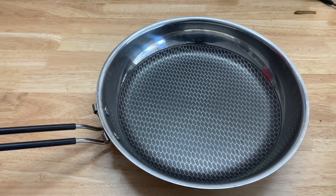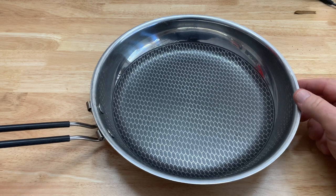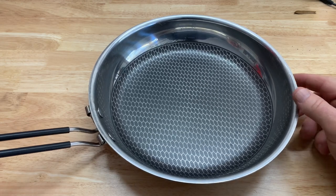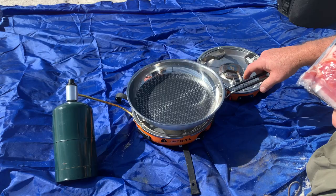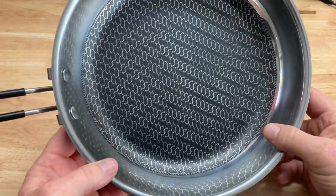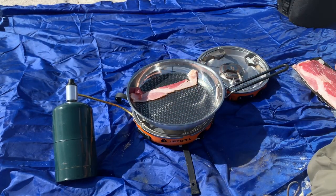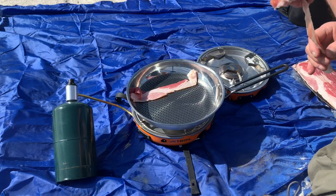Hey, my name is Steve, and I want to show you the GSI Outdoors Gourmet Frying Pan. This frying pan — I only have one word for it — amazing. I have owned this pan for probably three years now, and on video it probably looks brand new. But this thing is three years old, and it is the most durable camping pan I have ever owned.